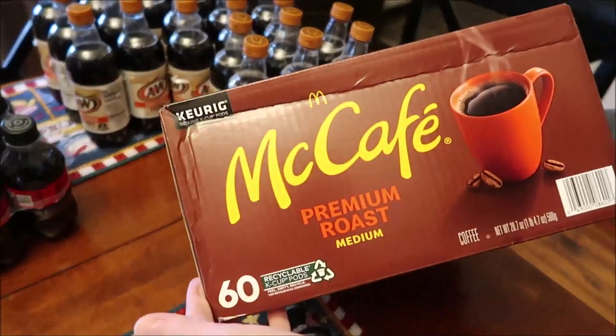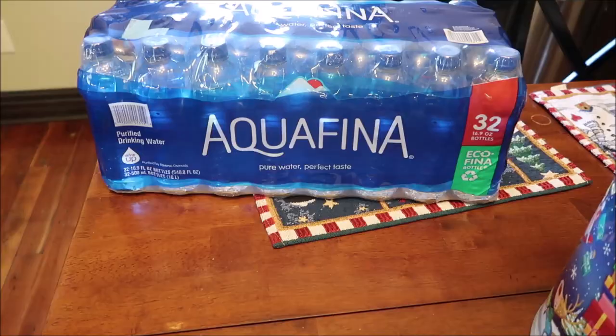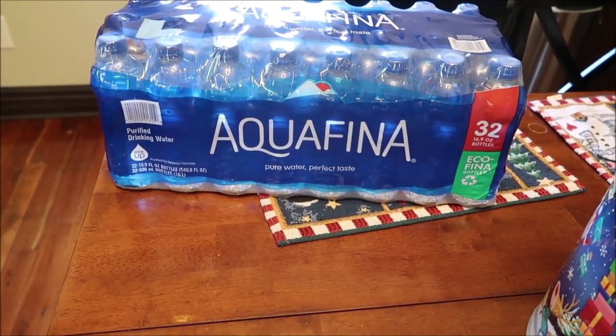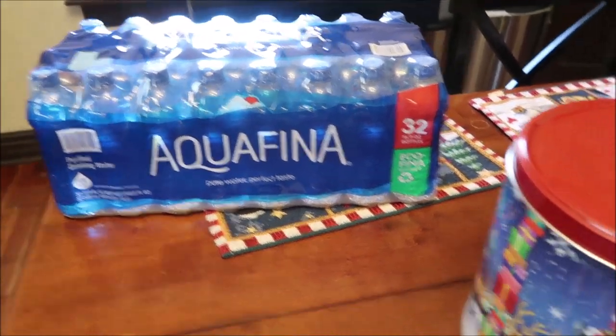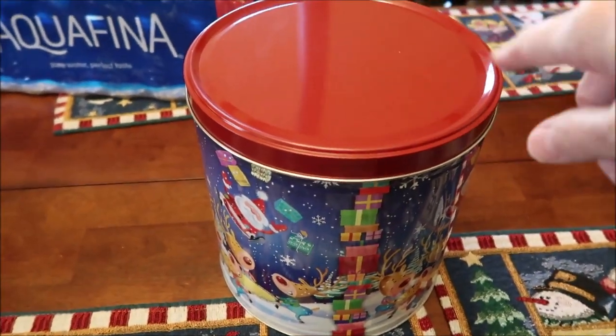Kevin got himself some more McCafé coffee — this is his favorite kind. We also bought some Aquafina water at Walmart but we left it by the front door and forgot to bring it in to show.